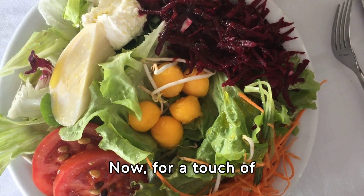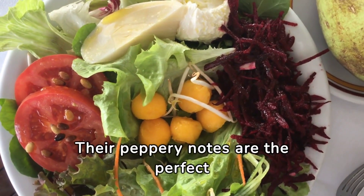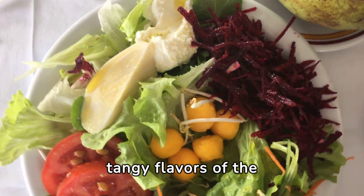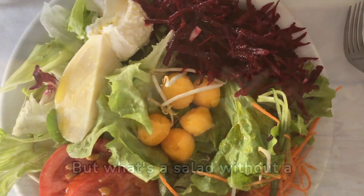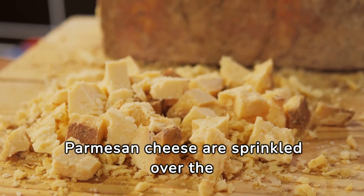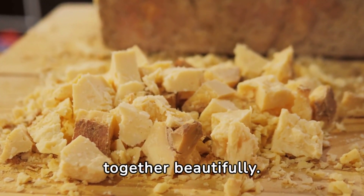Now, for a touch of green and a burst of freshness, arugula leaves are gently folded in. Their peppery notes are the perfect counterbalance to the smoky, tangy flavors of the salad. But what's a salad without a little indulgence? Shavings of Parmesan cheese are sprinkled over the top, adding a salty, umami kick that ties everything together beautifully.